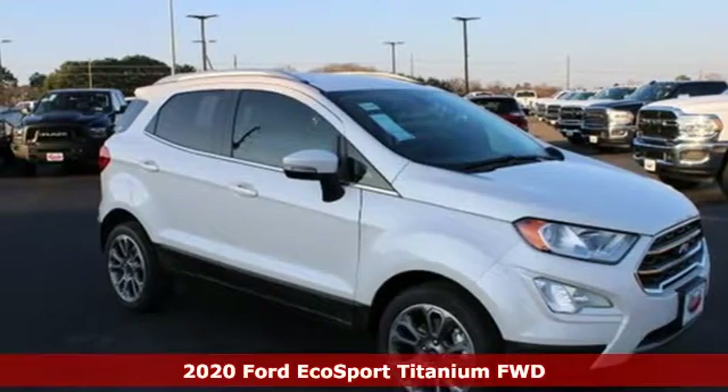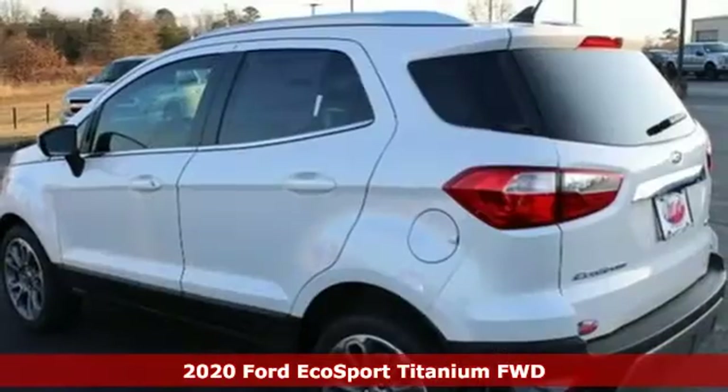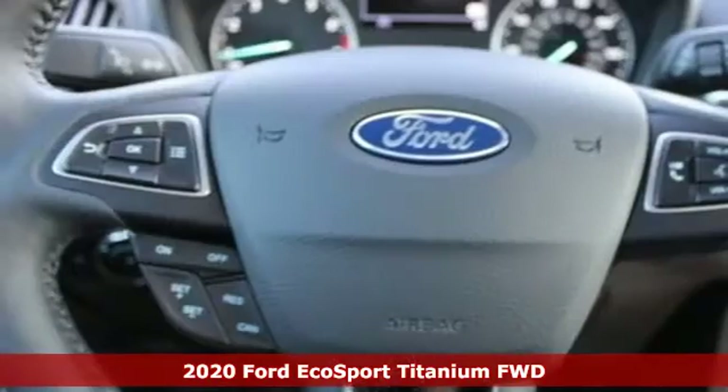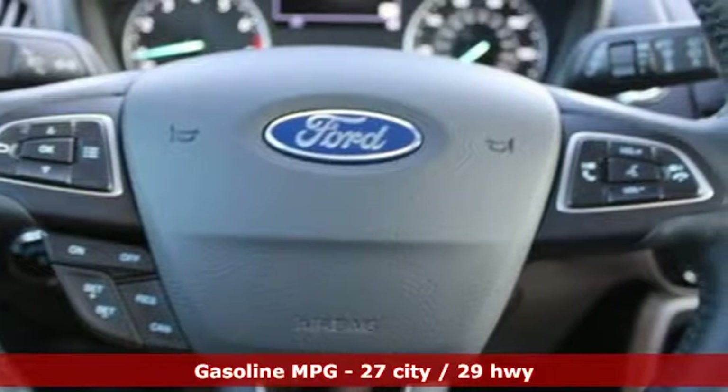It's a new 2020 Ford EcoSport. Ford has won over millions of loyal customers with a wide range of value-driven vehicles. It comes with the features you need and, better yet, want.